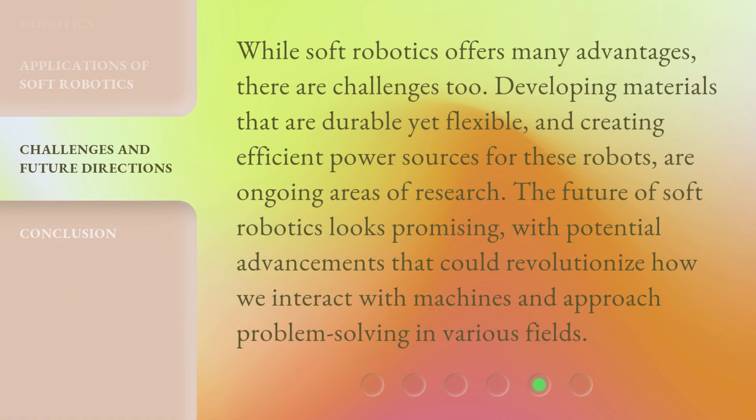While soft robotics offers many advantages, there are challenges too. Developing materials that are durable yet flexible, and creating efficient power sources for these robots are ongoing areas of research. The future of soft robotics looks promising, with potential advancements that could revolutionize how we interact with machines and approach problem-solving in various fields.